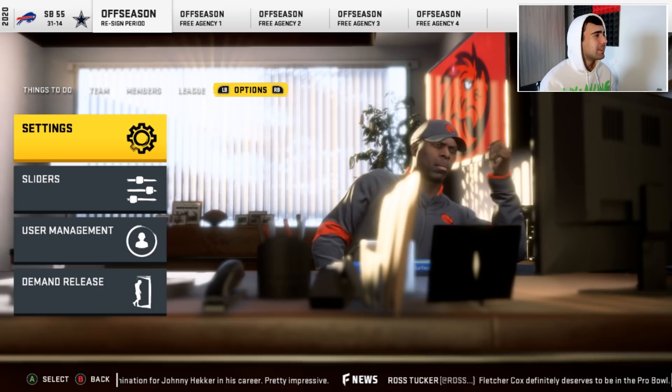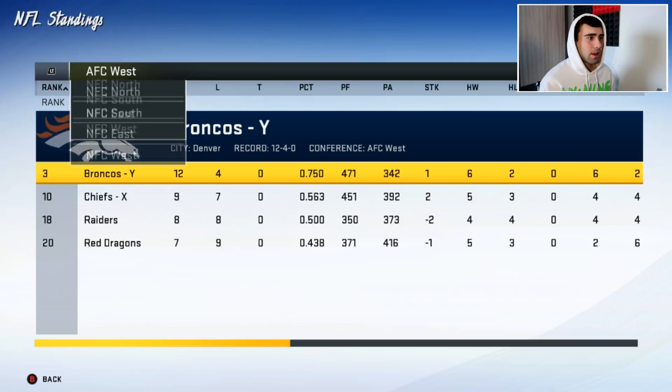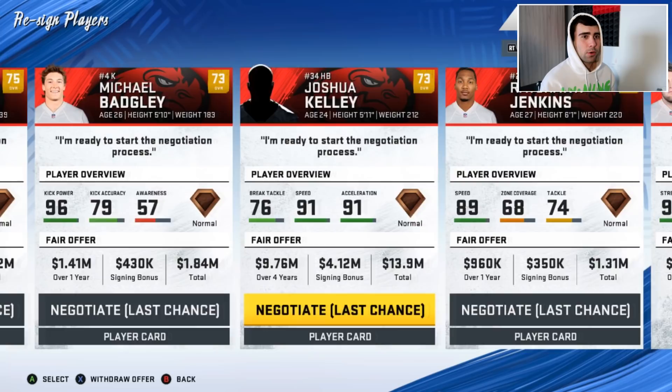I forgot to turn relocation off — they relocated us. We are now called the San Diego Red Dragons. Well, that's an interesting turn. We went back to San Diego.